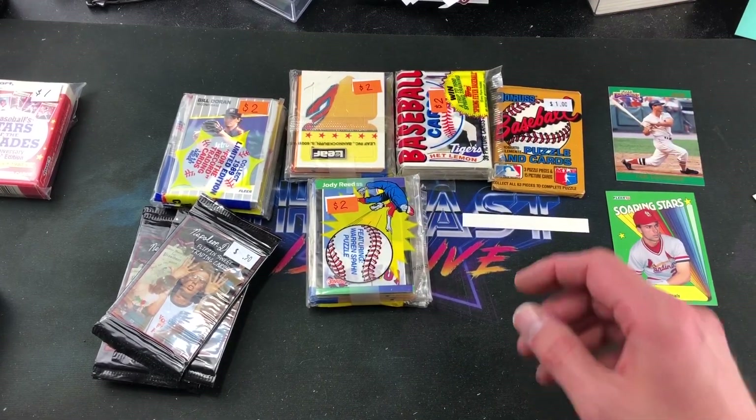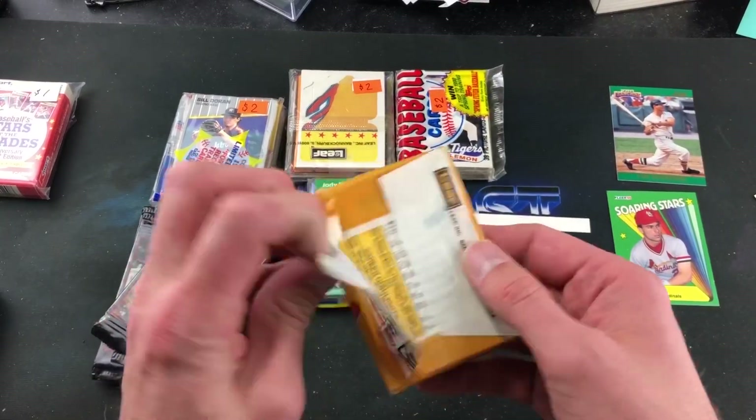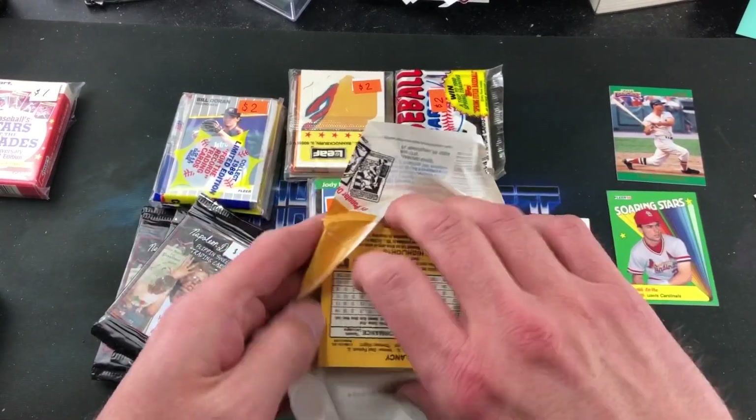That is pretty crazy — I'm obsessed with that now. We got an insert card in here — is it Todd Zeile? Man, this would have been a sick pack back in 1990. Ricky Jordan, Lima, Zilly, Spanky Lavalliere, and there's Donnie Baseball. I'm stoked on that random cut piece of card stock — I'm going to put it in a top loader. I don't know why that was in there but I can't say I've ever had that happen to me in all the years of opening packs.